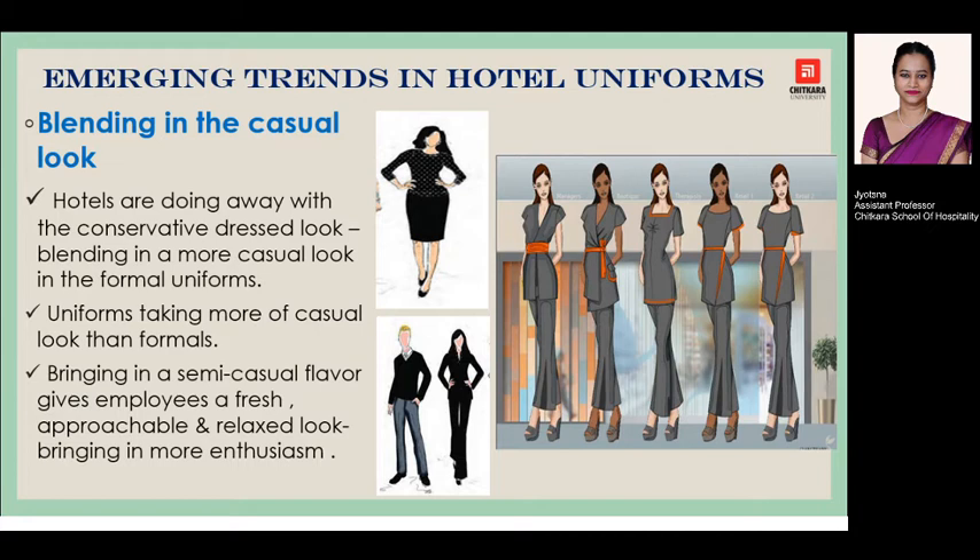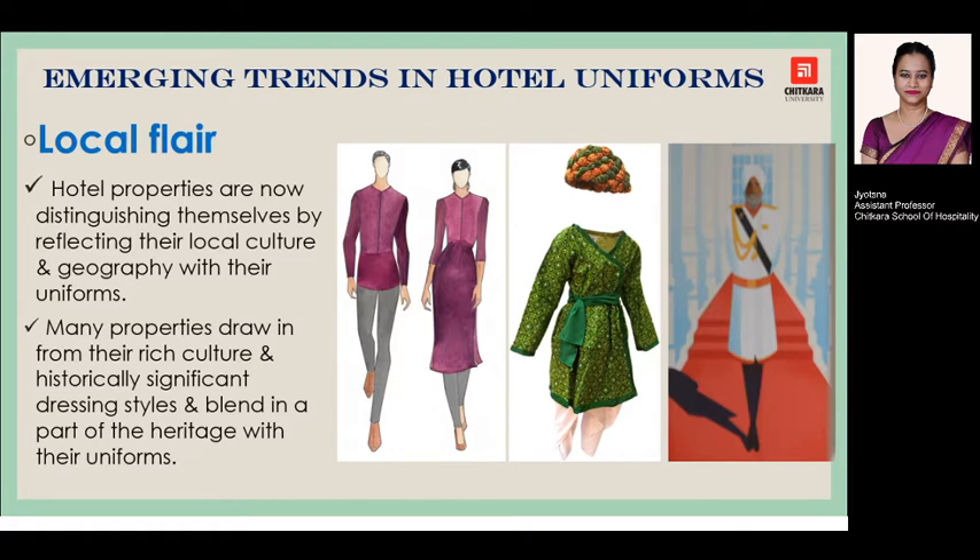Next is blending in the casual look. Most hotels are moving away from the conservative dress look and bringing a tinge of casual flavor — giving it a semi-casual feel that projects a fresh, approachable, and relaxed look to the employees, bringing more enthusiasm in the workplace.